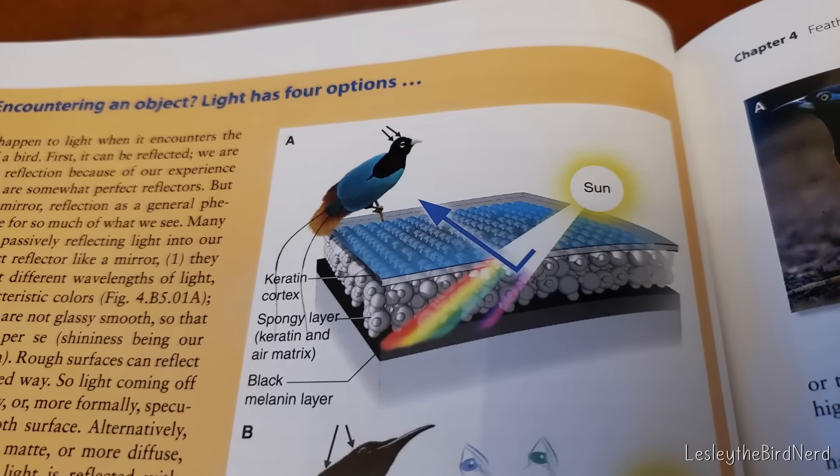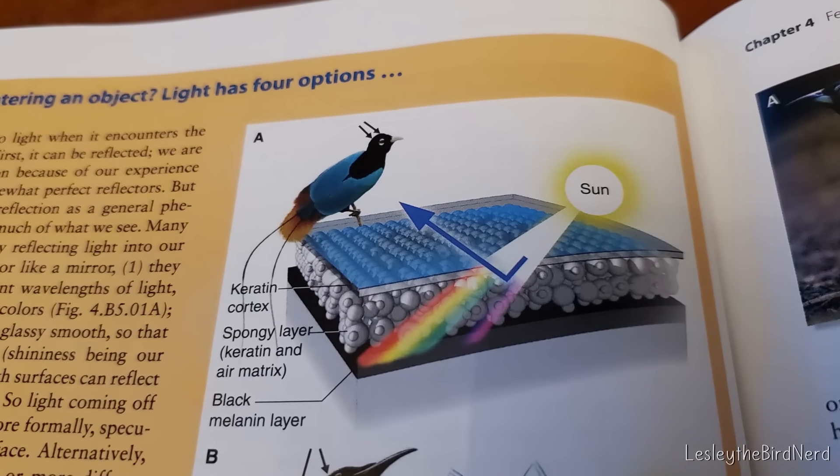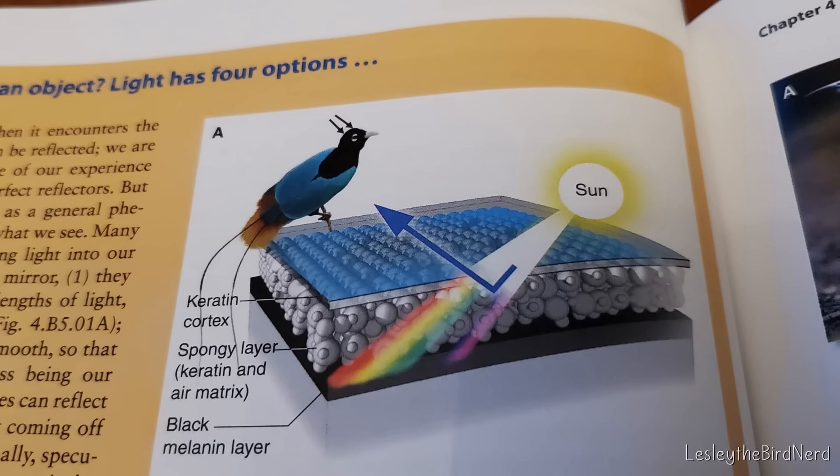Keratin — the same stuff in our hair and nails — and tiny air bubbles within it are arranged in a precise spongy pattern. And here's where the magic happens: those air pockets are just the right size and spacing to scatter blue light back to our eyes, while letting the longer red and yellow wavelengths slip through or get absorbed.